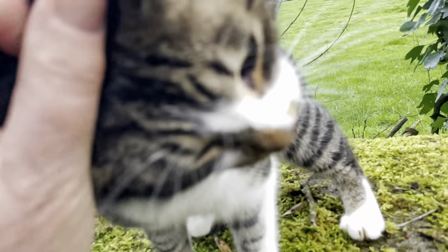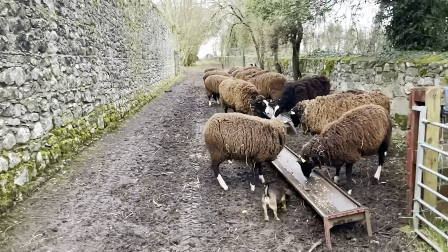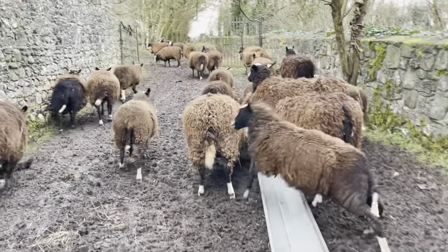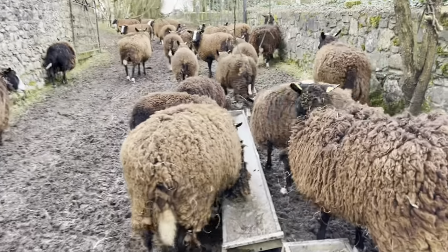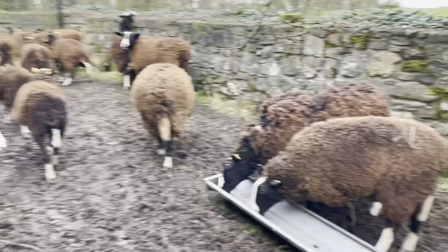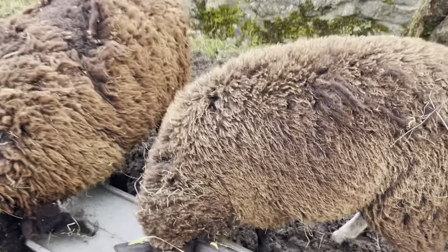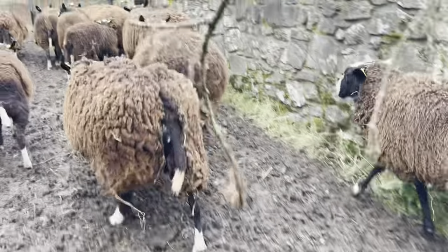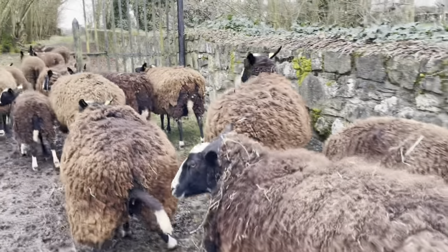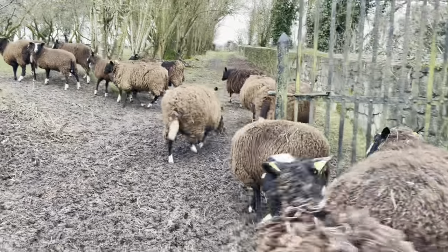How are you, kitty? Come on, girls. Dogs are hoovering up the last of the food in the troughs. Come on, you two. Brindle, leave it. Come on, girls.